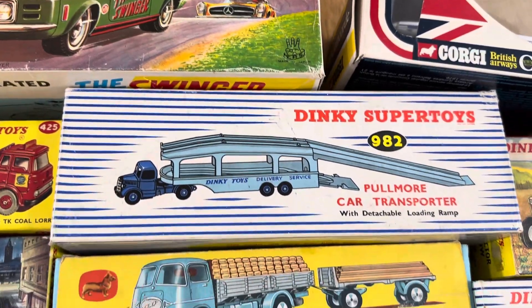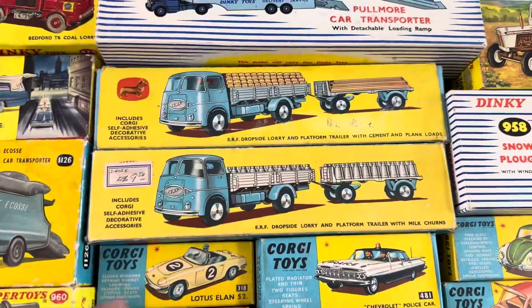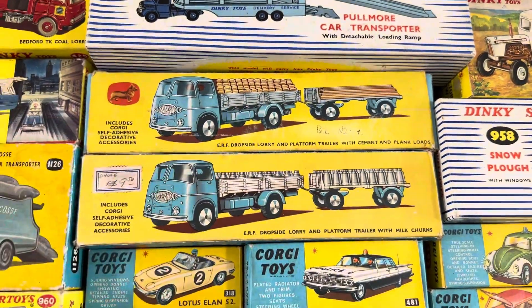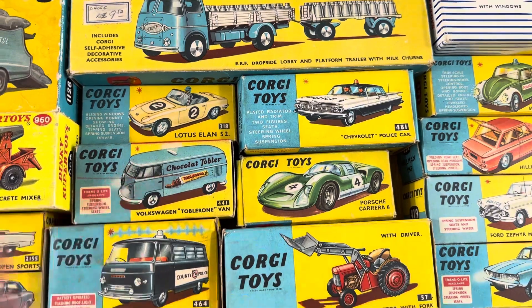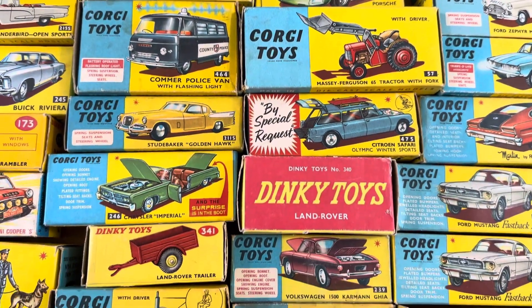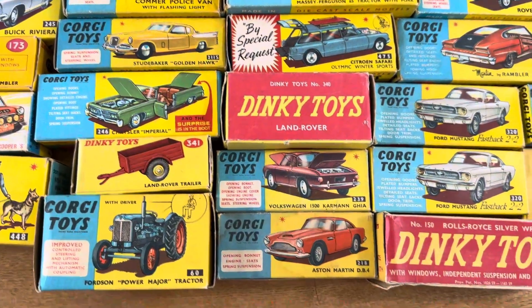Now these are nice - you might think at a quick glance they're the same, but they're not. This one's got the milk churns and this one has the actual cement load and planks, which is cool. Being a Volkswagen man, obviously I'm going to fall in love with anything Volkswagen. As we pan through, the Land Rover is in gorgeous condition as well - it's orange in color but stunning.